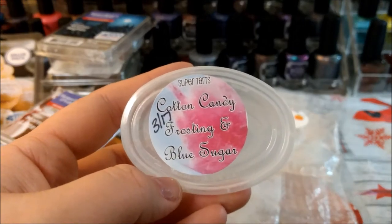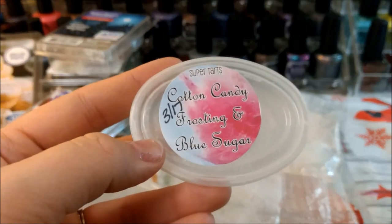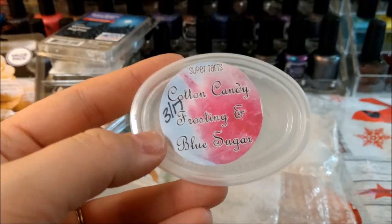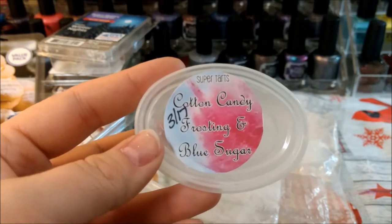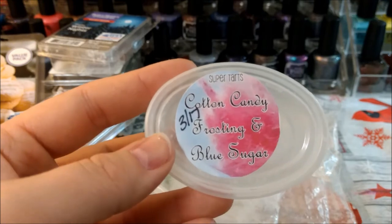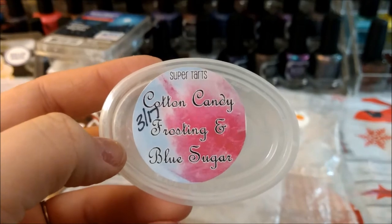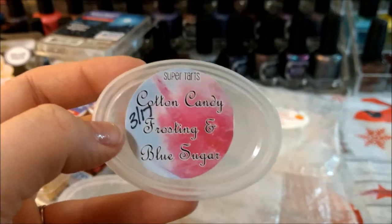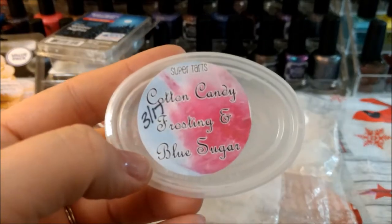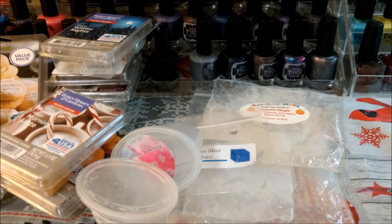Super Tarts Cotton Candy Frosting and Blue Sugar — I don't really know when she poured this, it was before I got into vendor wax. I bought it back in March and don't really know how old it is. It still had really good throw but I was trying to prioritize it. Blue sugar is not my favorite but it was pretty good — I think that cotton candy obviously sweetens it up a lot.